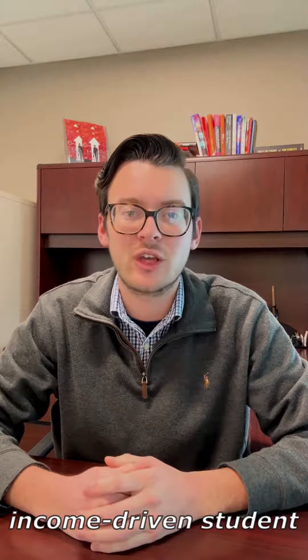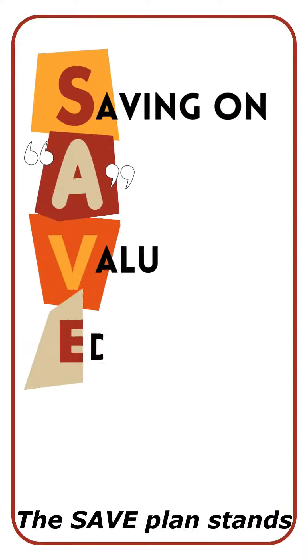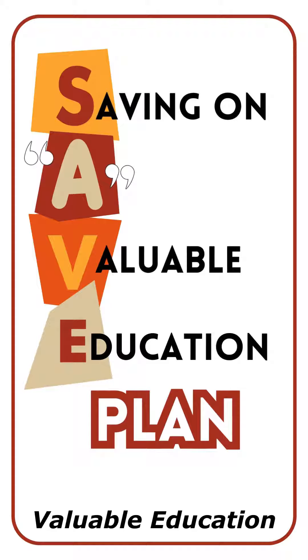The SAVE plan is a recently established income-driven student loan repayment plan. Here's some quick info to see if it could be helpful for your situation. The SAVE plan stands for the Saving on a Valuable Education Plan.